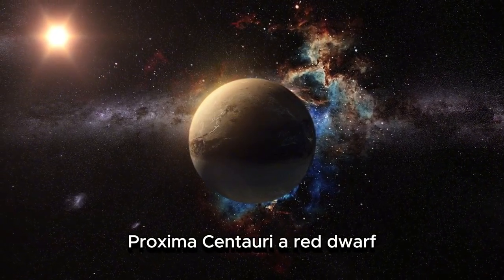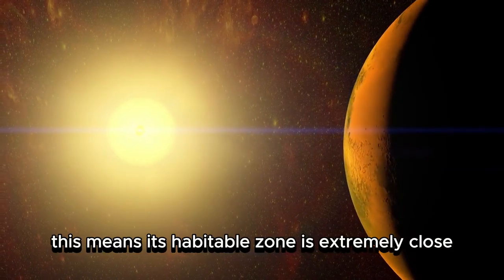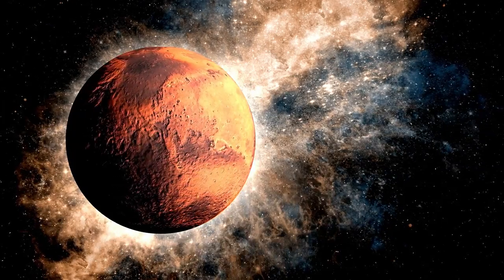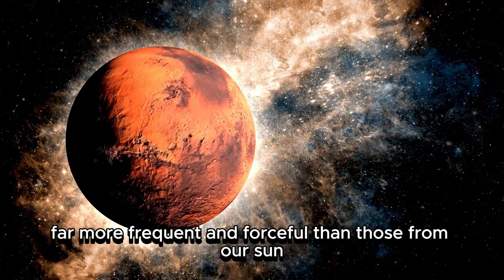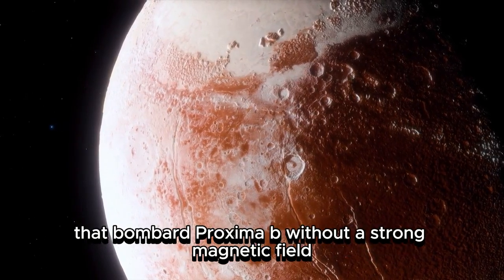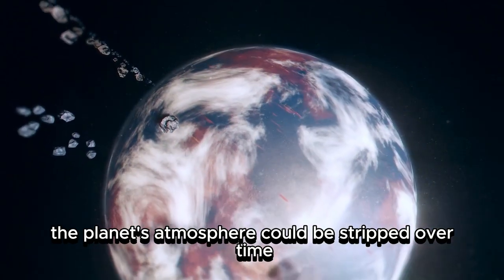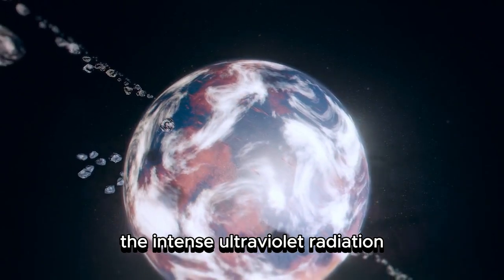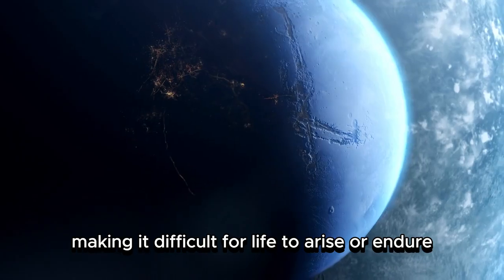While Proxima b is tantalizing, its environment is fundamentally shaped by the characteristics of its star. Proxima Centauri, a red dwarf, is not only smaller and cooler than the Sun, but also significantly more active. This means its habitable zone is extremely close — approximately 0.05 AU compared to Earth's 1 AU — resulting in the planet's tight orbit and constant exposure to flare activity. These solar flares, far more frequent and forceful than those from our Sun, generate streams of high-energy particles that bombard Proxima b. Without a strong magnetic field, the planet's atmosphere could be stripped over time, leaving it vulnerable to radiation. Even if an atmosphere remains, the intense ultraviolet radiation could disrupt the formation of complex organic molecules, making it difficult for life to arise or endure.